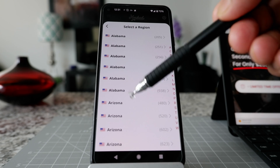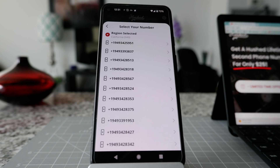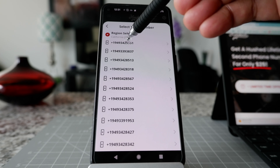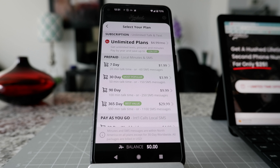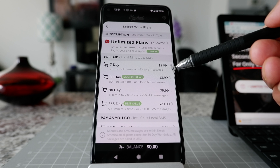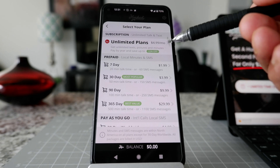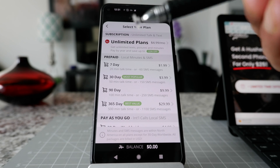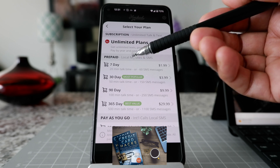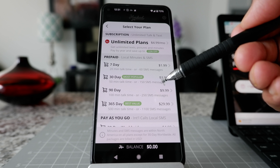For example, if I'd like to purchase a United States number, I just click here and I have all these options to select a region anywhere in the US. Let's say I'd like to get a number in California — I can get California numbers and then choose a plan. This can be used as a burner phone number — you can take a seven-day or 30-day plan, use that number, and after that it becomes invalid.